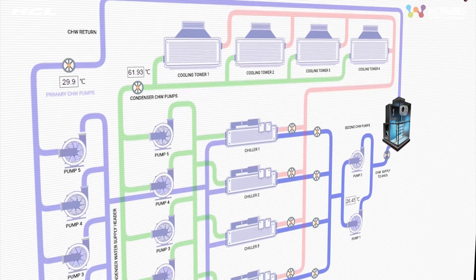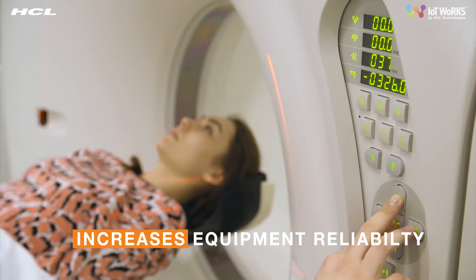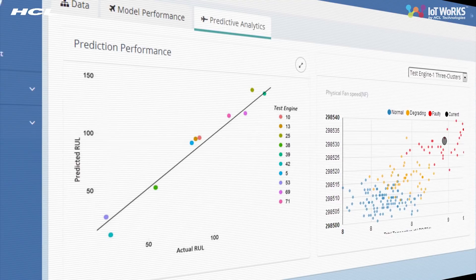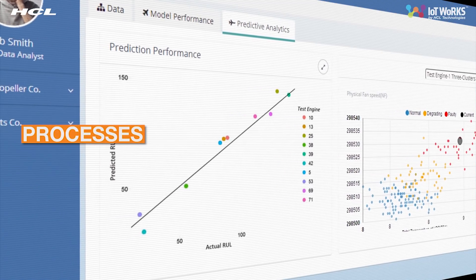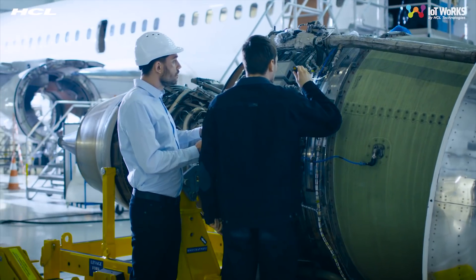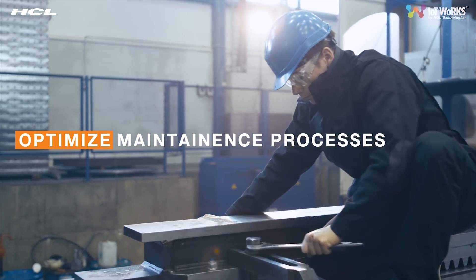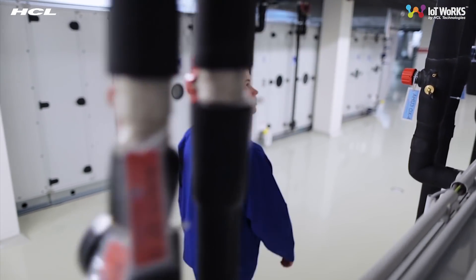The system analyzes data using algorithms, which results in increased reliability and control over equipment life. The analysis details usage patterns and product life cycles. If a component is in a critical zone, the system recommends steps to optimize, thus smoothening the maintenance process for minimal cost.